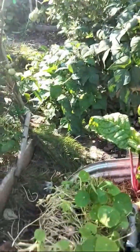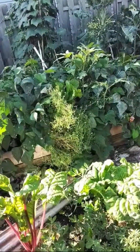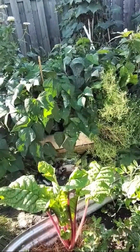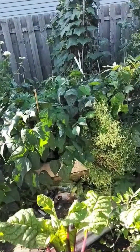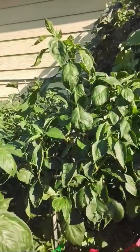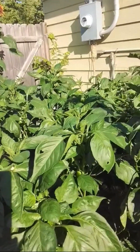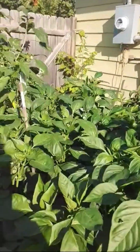In this bed I cut back my nasturtiums — they went wild, they go wild for me every year. I have some holy basil and some peanut experiments stuck in there, so we'll see if I get any peanuts. Squirrels have been nice to me so I don't see any digging. Some Swiss chard tucked on the sides. These are my sweet peppers over here. My bell peppers have been slow this year, so hopefully I get a good amount of bell peppers.